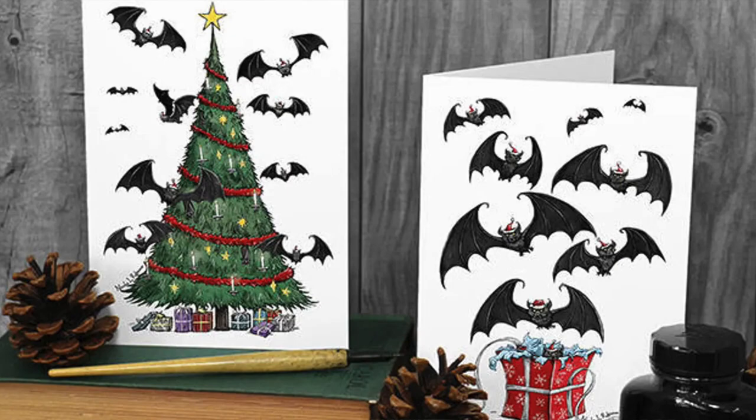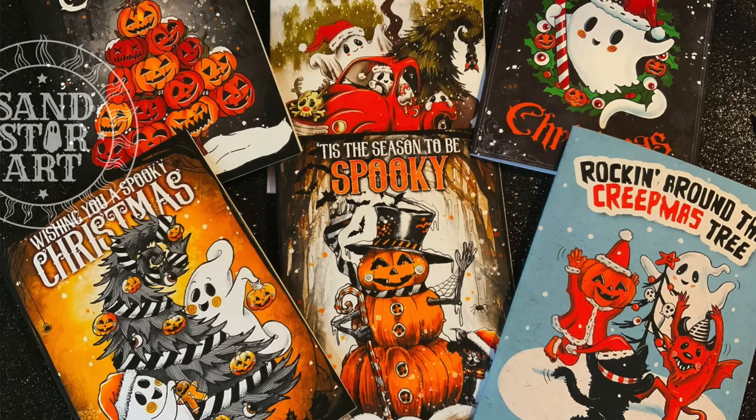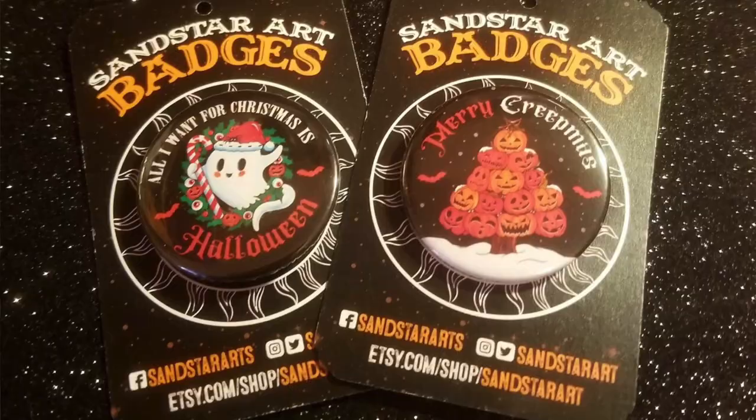The next one is Teeth and Claws. I have bought cards from her before and they're such a nice quality — her drawings are gorgeous, more of a creepy fineliner style. She does presents with bats coming out of them, Christmas trees with bats flying around. Her designs are really cute and really spooky. There is Sandstar Art — again her drawings are super cute, super spooky and super fun. She does loads of ghosts and pumpkin snowman cards and she does a pack of six with all the different designs. She also does spooky bookmarks and pin badges — loads of different things in these kind of gothic prints.